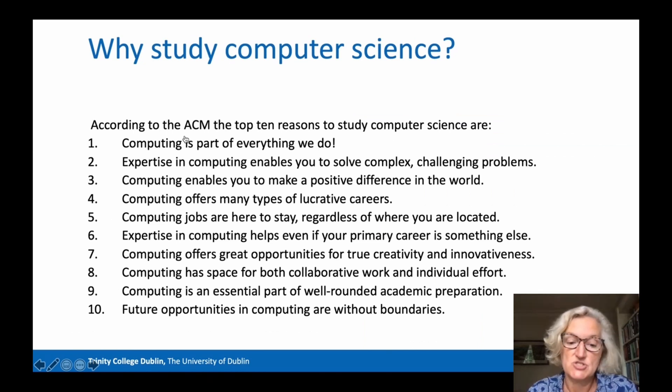So why would you study Computer Science? The ACM, which is a big association of computing professionals, lists the top 10 reasons for studying Computer Science. First, computing is part of everything we do nowadays in this modern world, more so as you'll have noticed since Covid. You're listening to this on a computing device, your phone is a computer, your social media apps are all developed by computer scientists.